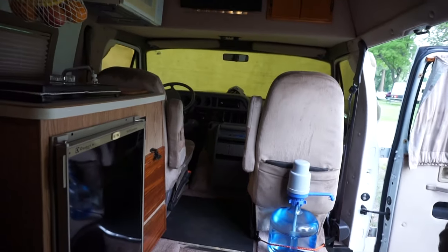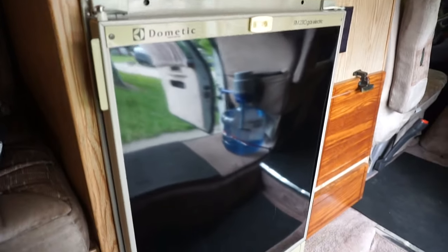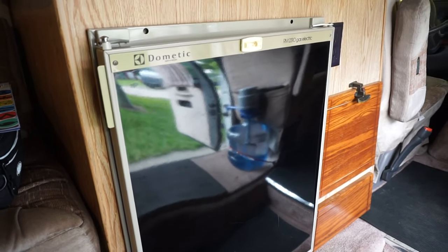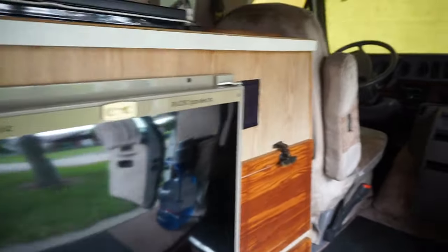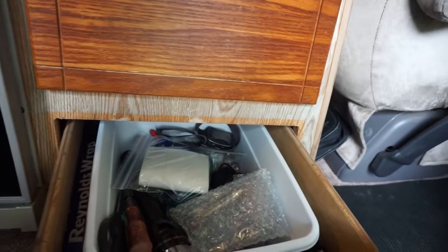The refrigerator works out pretty slick — it runs off three-way power. It can run off propane, auxiliary, or it's running off electrical hookup right now. It's got a little freezer and I've got it stocked with some food. The freezer is right up there — it's pretty big size for what I need. There's more storage for food, and everybody needs a junk drawer so I've got stuff in there.